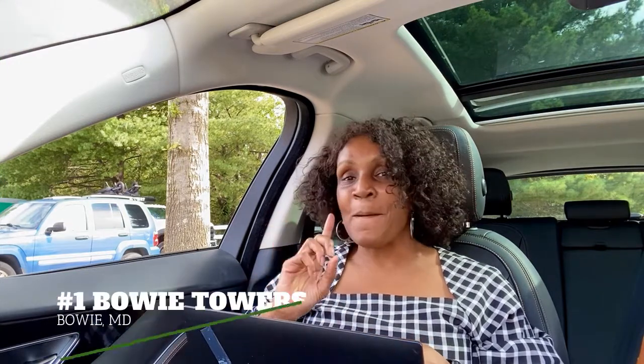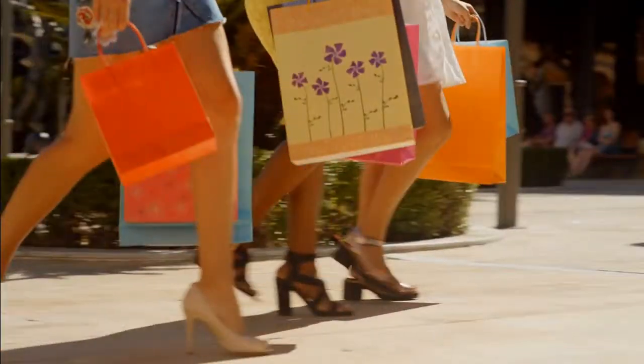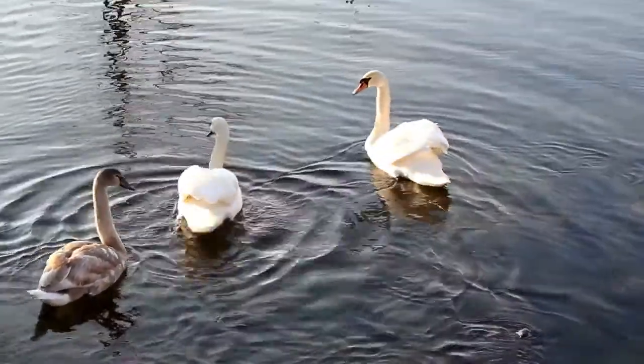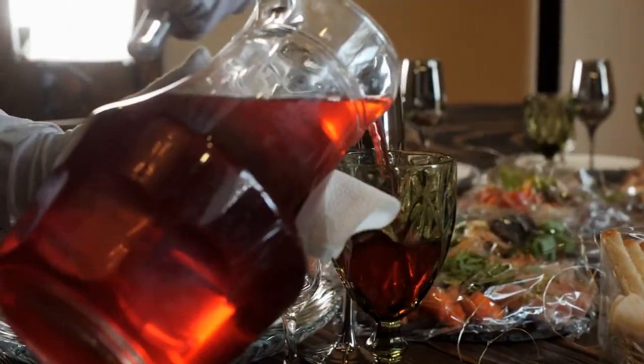First on the list is Bowie Towers. This is a condominium community with prices ranging from $177,000 to $250,000. It's close to shopping, dining, and entertainment. There's a bus line where you can commute to the New Carrollton Metro Station. People in this neighborhood love the community because they can walk around the beautiful lake, shop at Bowie Town Center, and wine and dine at neighborhood restaurants without having to drive their vehicles.